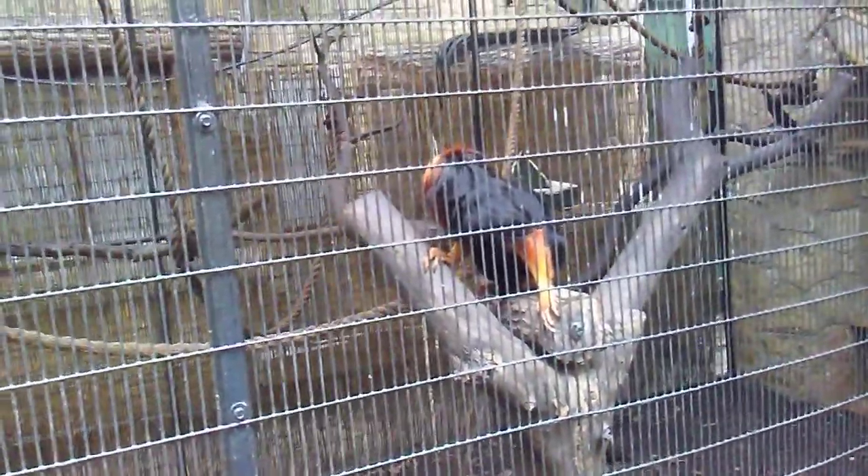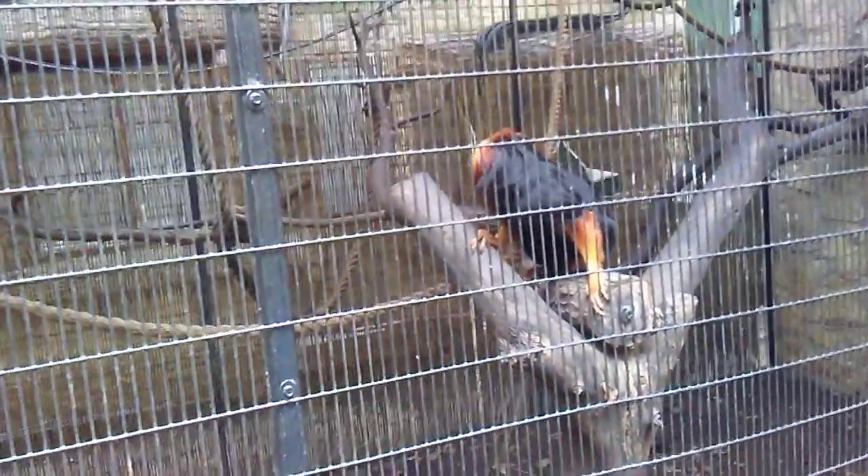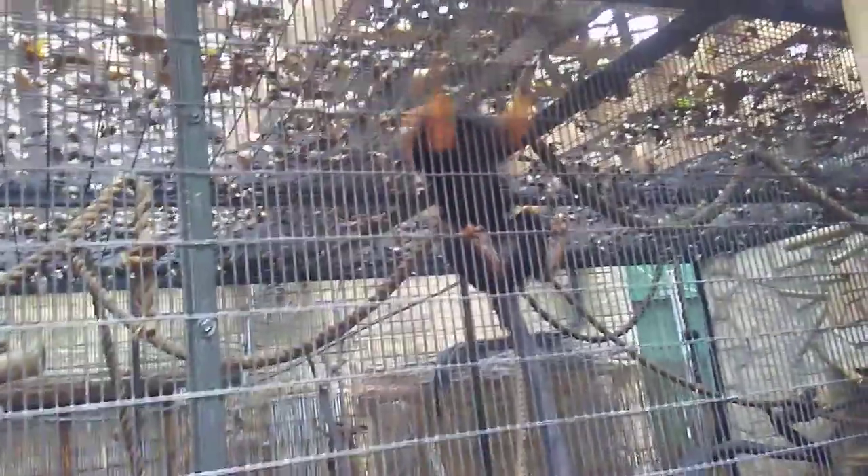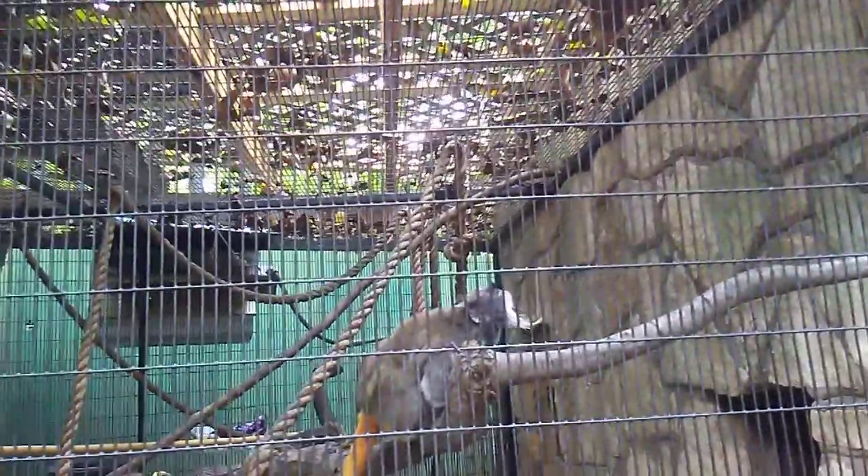See that one? It's a golden headed lion tamarin. We've had a golden lion tamarin — golden headed lion tamarin. Two of them, running around playing. Then you have an emperor tamarin. He's got a mustache. Look at that mustache.